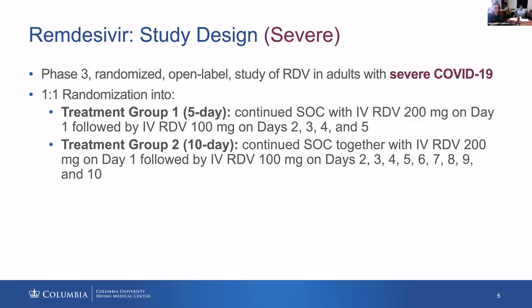For the severe indication, it's a randomized open-label study of remdesivir where individuals are randomized one-to-one to receive either a shorter or longer course of remdesivir, again intravenously. This is for hospitalized inpatients. There are just two arms — no standard of care arm — for individuals with severe disease.